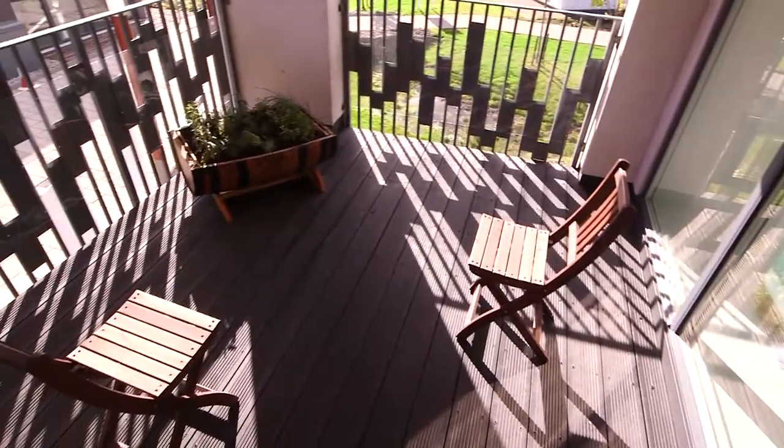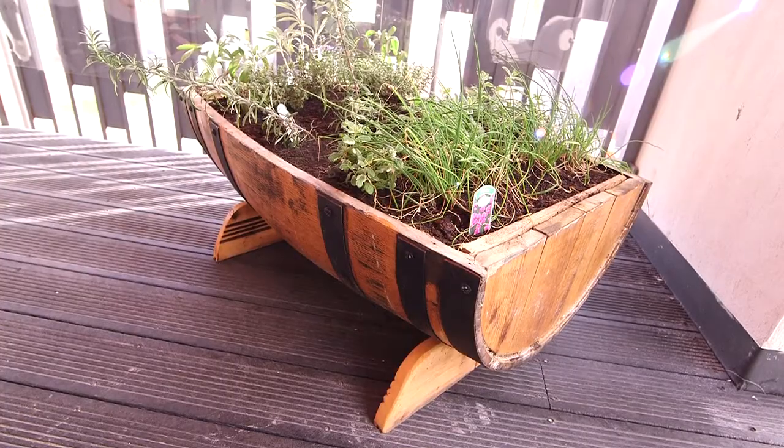Speaking of self-sufficiency, the first floor balcony even allows for grow your own fruit and veg.